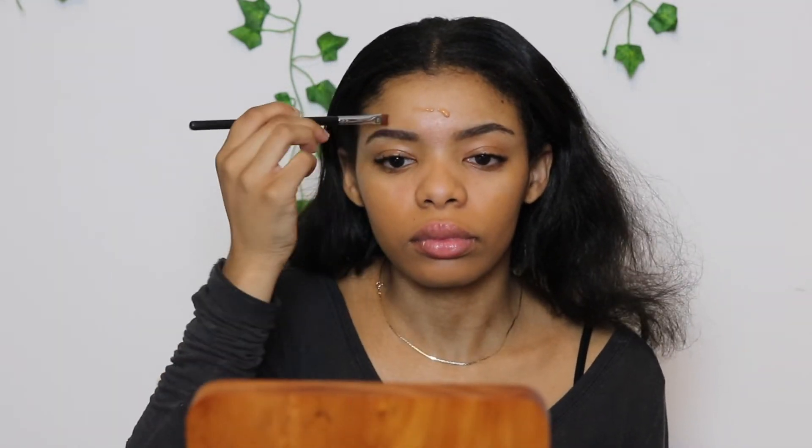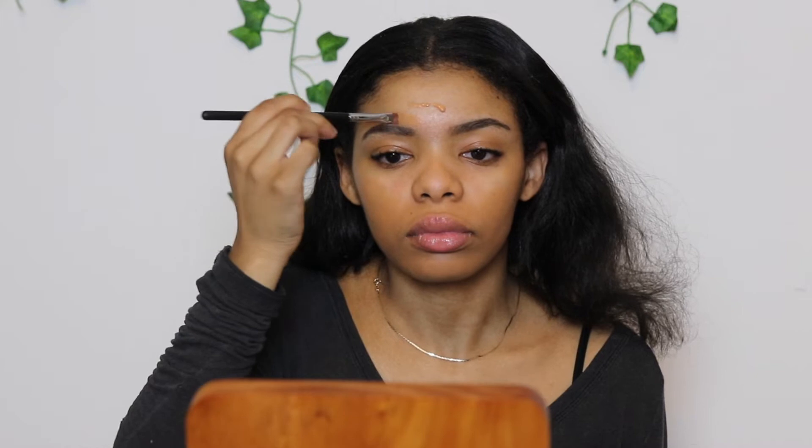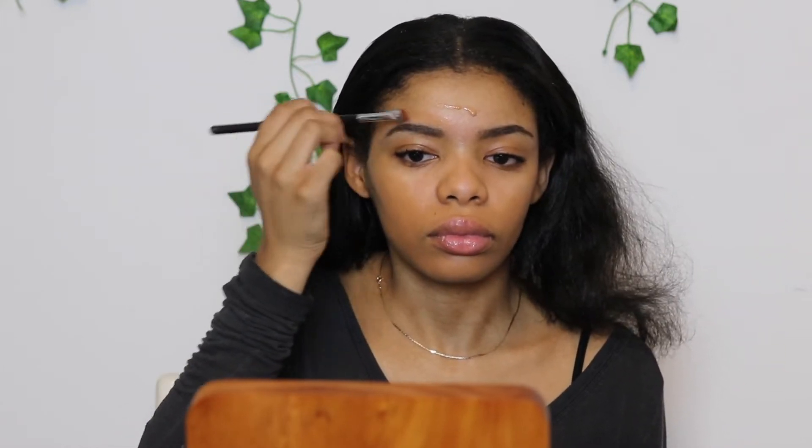Lancôme Teint Idole foundation, 435W. That was back when it matched me better, which I feel like is lighting because that foundation is too dark for me now and I wasn't going outside back then, so I'm unsure of why it looks so good. But I'm blending this into my face using the Fenty Beauty Eaze Drop.